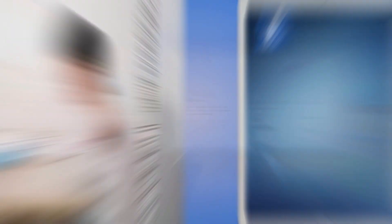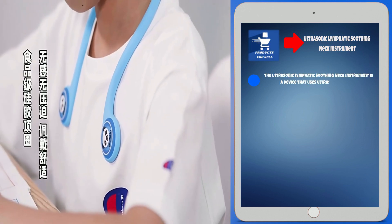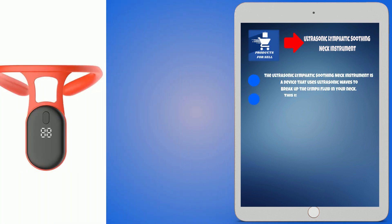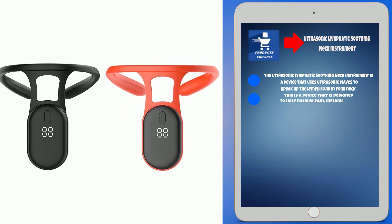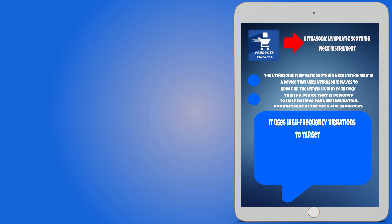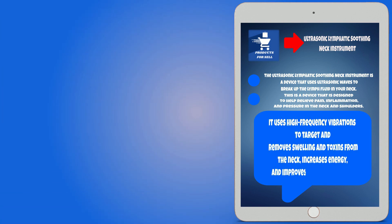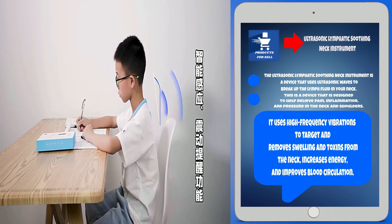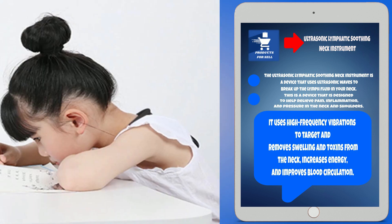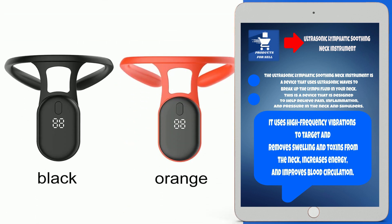Our final product for this video is the Ultrasonic Lymphatic Soothing Neck Instrument. It uses ultrasonic waves to break up lymph fluid in your neck and is designed to help relieve pain, inflammation, and pressure in the neck and shoulders. It uses high-frequency vibrations to target and remove swelling and toxins from the neck, increase energy, and improve blood circulation.